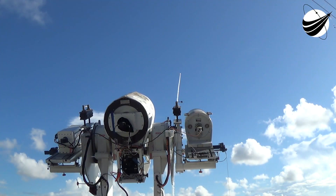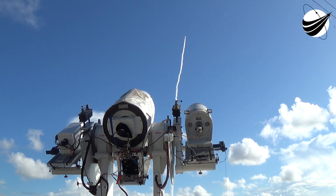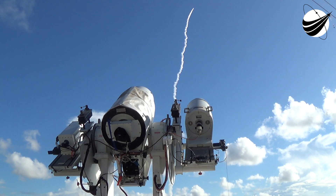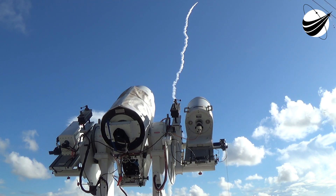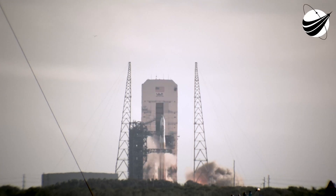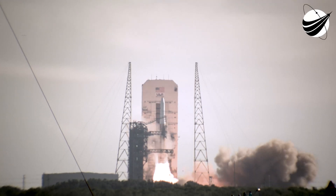15. We're off the ignition. 10, 9, 8, 7, 6, 5, 4, 3, 2, 1, 0. Liftoff. Liftoff.